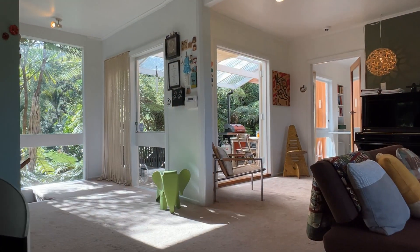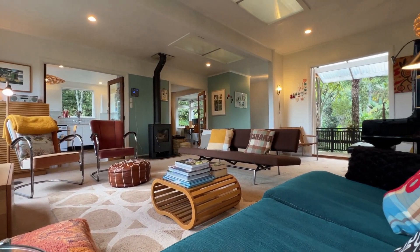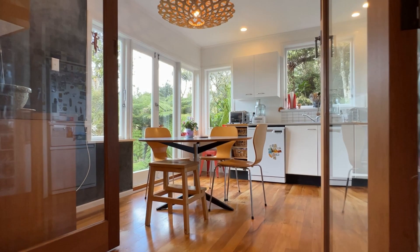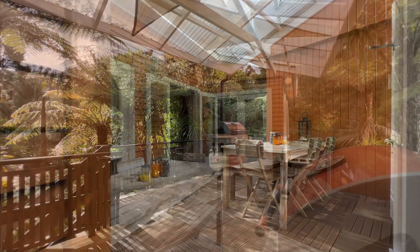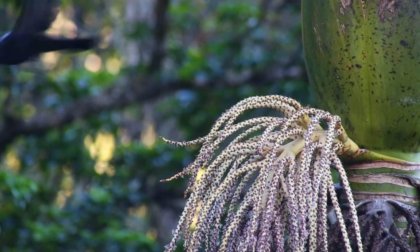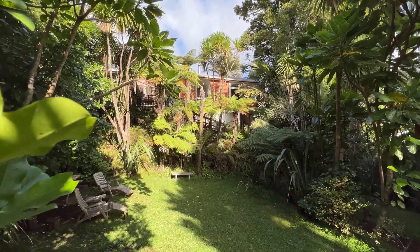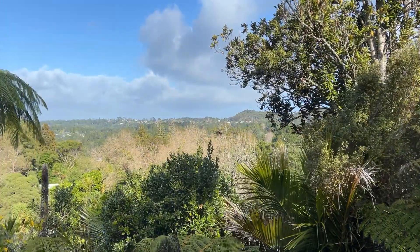An abundance of glass bathes the lounge in natural light and creates a welcoming sense of warmth, whilst stunning timber flooring enhances the appeal. Entertaining and relaxing is a breeze on the large covered deck where you can enjoy the peaceful native birdsong. The home sits in an elevated position above the treetops, enjoying lush valley views towards Langholm.